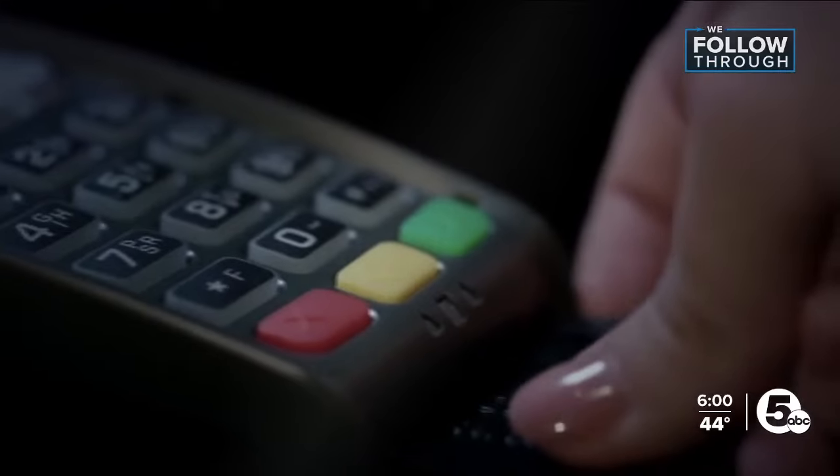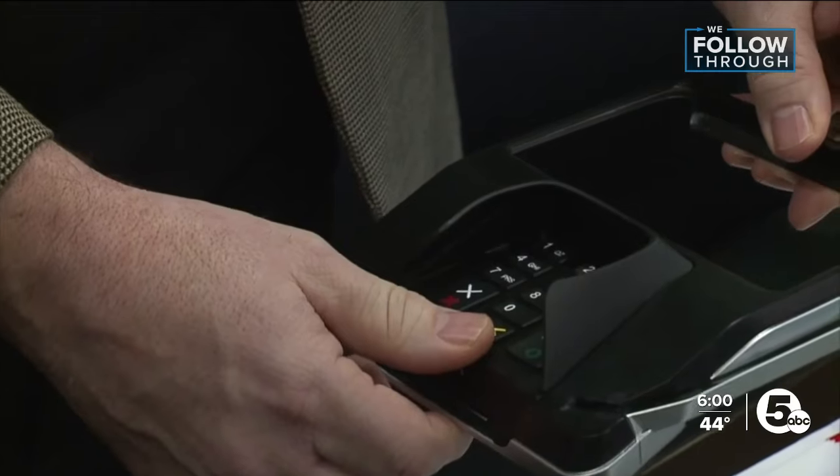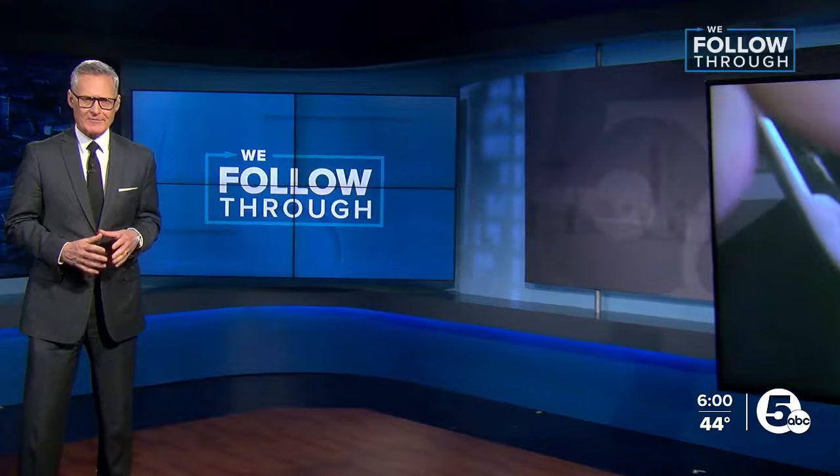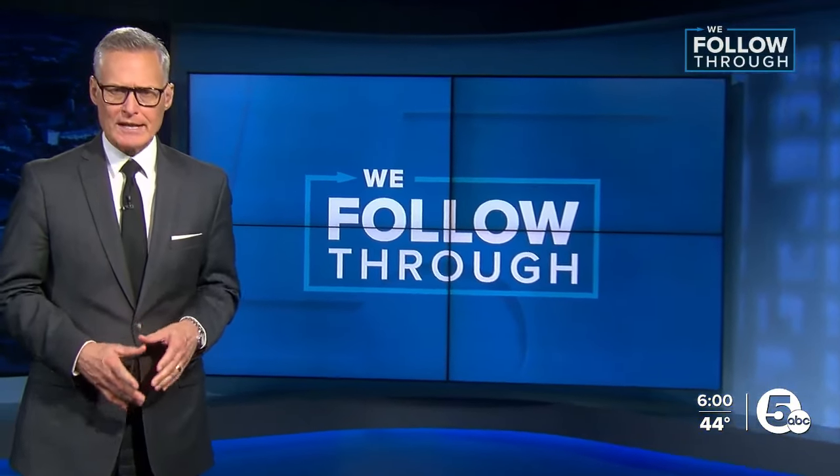We always tell people to look at it. If it looks weird, it probably is. Last month, we told you the Secret Service had found nearly two dozen skimmers at grocery stores, gas stations, and banks across Northeast Ohio. We also received a lesson from the FBI on how they work and how to spot them.